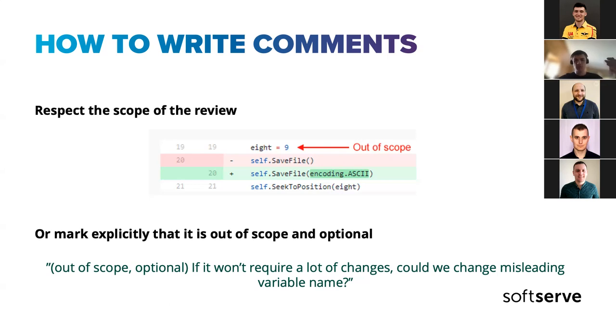In general: be reasonable about what you demand, based on project requirements and how critical the finding is. Generally, out-of-scope things should at least be marked optional, and it's better to open a different PR for them.